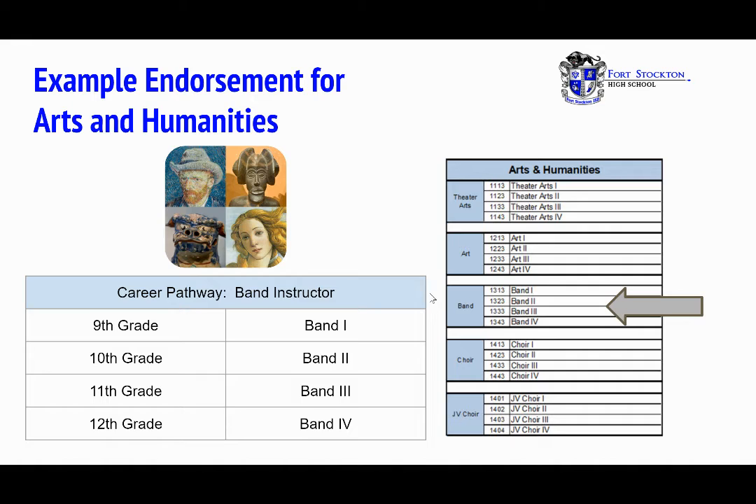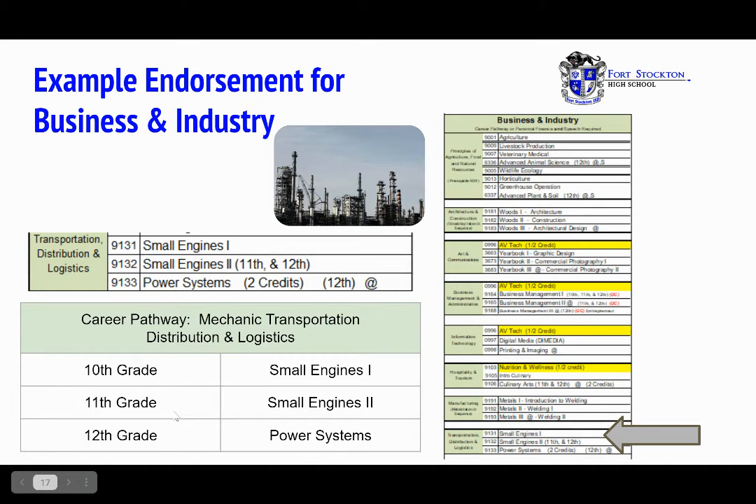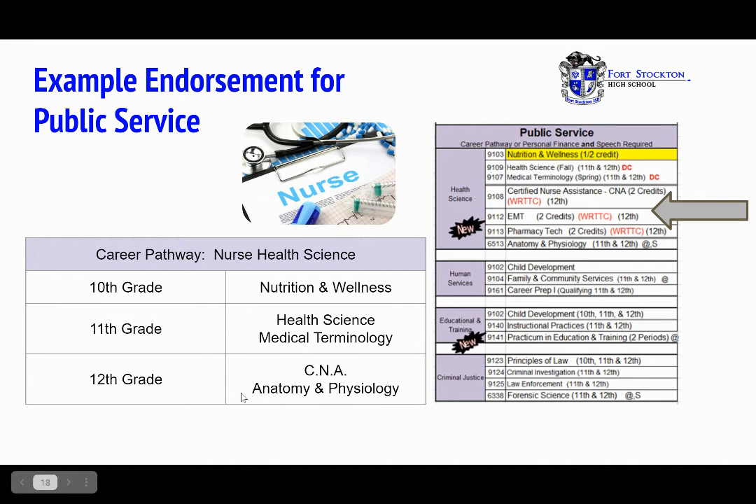Let's look at endorsement examples. For arts and humanities, an example is band — a student choosing this endorsement completes band 1, band 2, band 3, and band 4. For business and industry, an example is transportation, distribution, and logistics with small engines — a student takes small engines 1 in 10th grade, small engines 2 in 11th grade, and power systems in 12th grade. For public service, the career pathway is nurse health science — taking nutrition and wellness in 10th grade, health science and medical terminology in 11th grade, and CNA along with anatomy and physiology for science in 12th grade, as listed on the right-hand side.